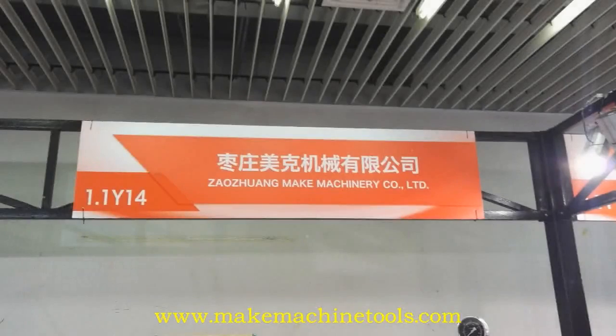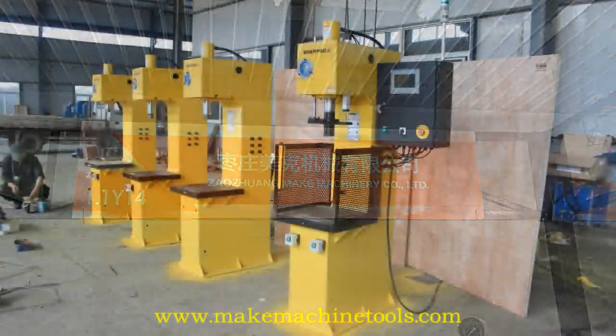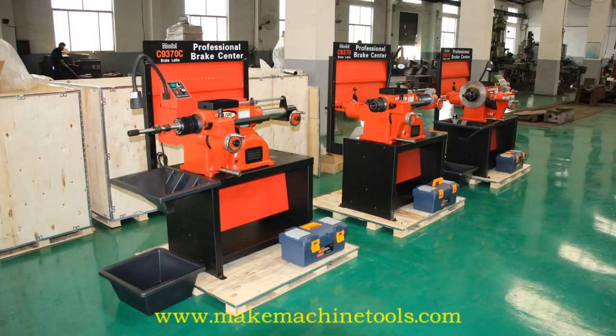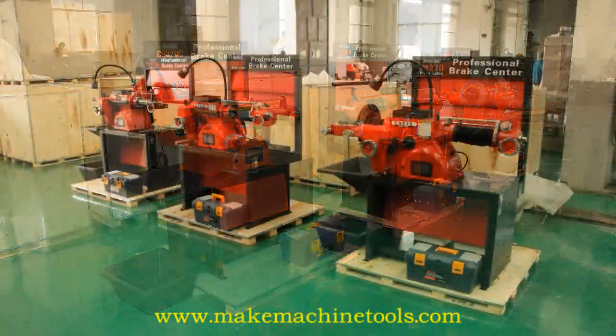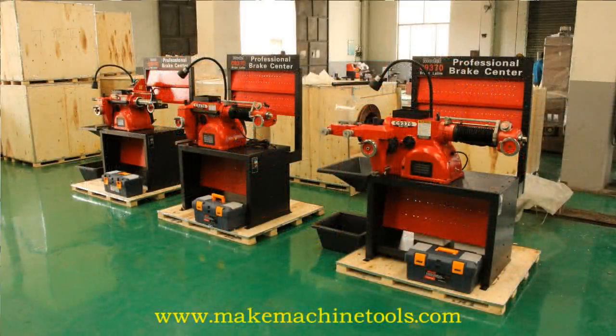The cutting field booth of Dow Jones Make Machinery Company Limited is A-Area 1.1 Y-14. We mainly produce planar miller, CNC machine center, milling and drilling machine, lathe, hydraulic press, garage equipment, etc.